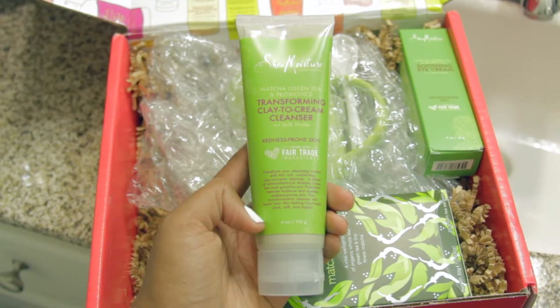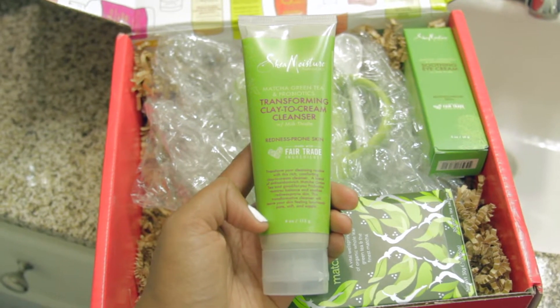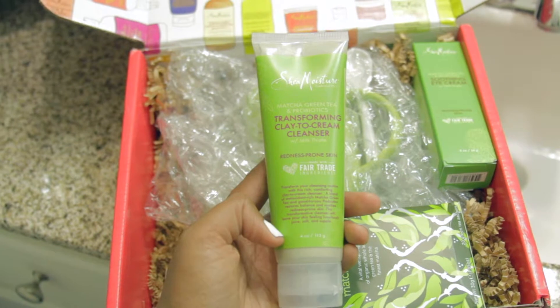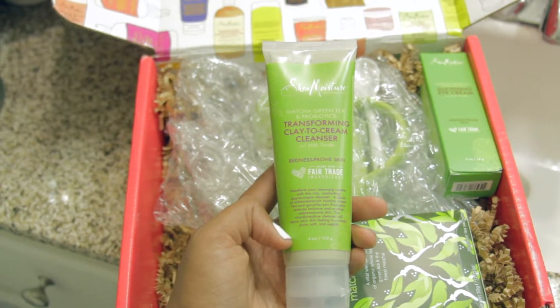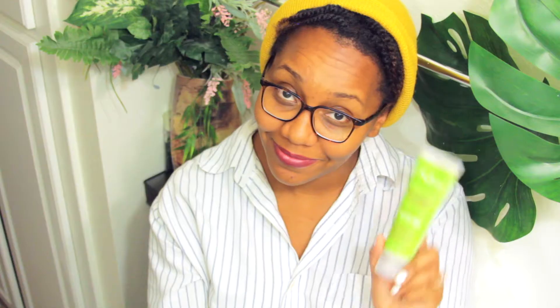How cool is that? It says a blend of antioxidant-rich matcha green tea and good-for-you probiotics restores balance and soothes redness-prone skin. This transformative cleanser will leave your skin feeling luxurious, pure, soft, and supple. So if you're looking for a great matcha green tea product, especially for your face — which I always am — because it has great healing properties, looks like this is a great one.